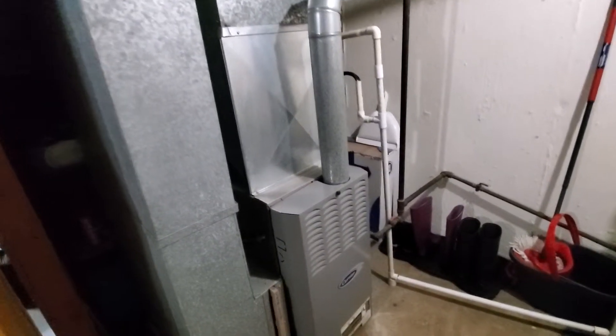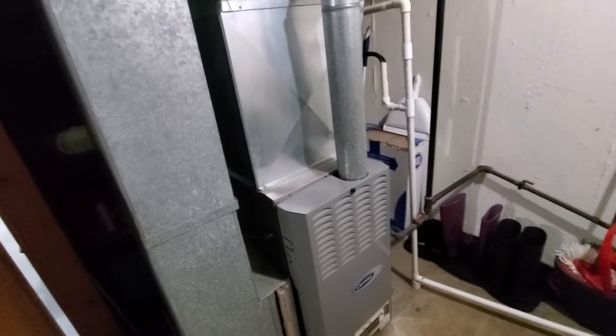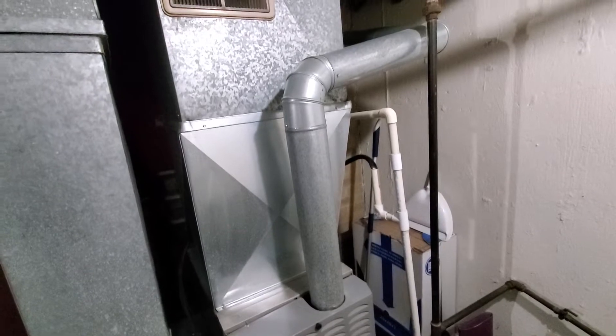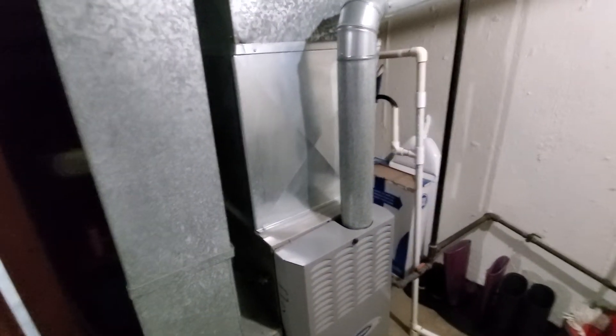Hey team, this is Chelsea's Tech 874. I am out in Burbank. We are looking at an 80% 110k BTU Carrier furnace, looking to replace it with the BOGO Special.